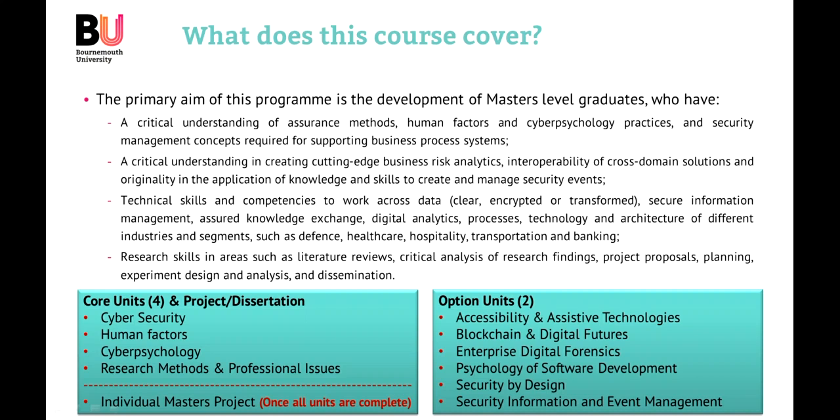The optional units are: Accessibility and Assistive Technologies, Blockchain and Digital Futures, Enterprise Digital Forensics (EDF), Psychology of Software and Development, Security by Design (SBD), and Security Information and Event Management (SIEM).